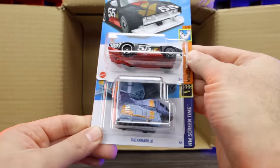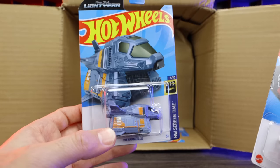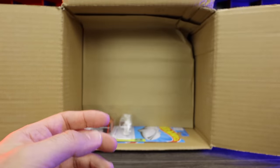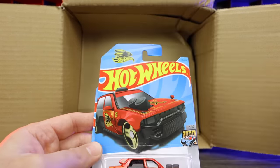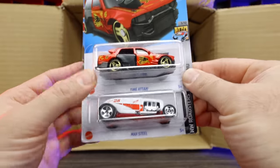We've got the Count Muscula and the Armadillo right there. I don't really like the Armadillo — I know it's from Buzz Lightyear, but it's kind of ugly, not my thing. We got another one of the HW Braille Twin Mills right there — so we've got two of those ones. That's neat. And we've got the Time A Taxi and another one of the Max Steels.